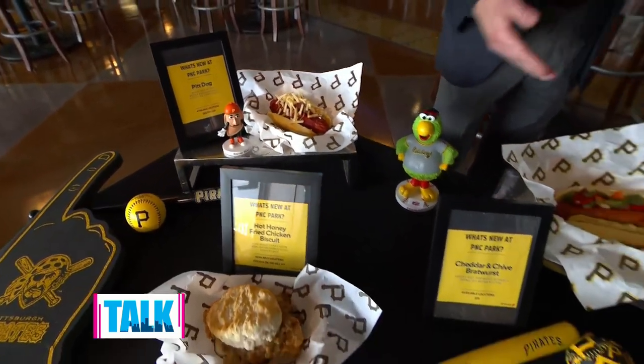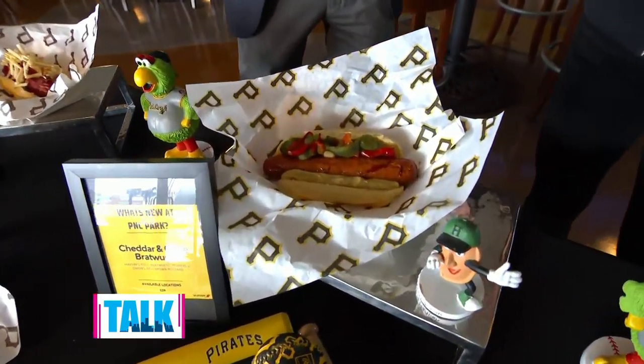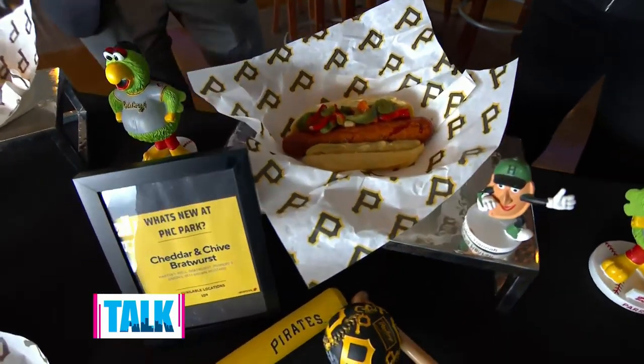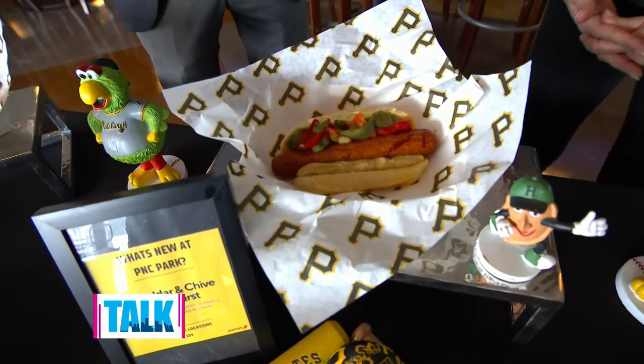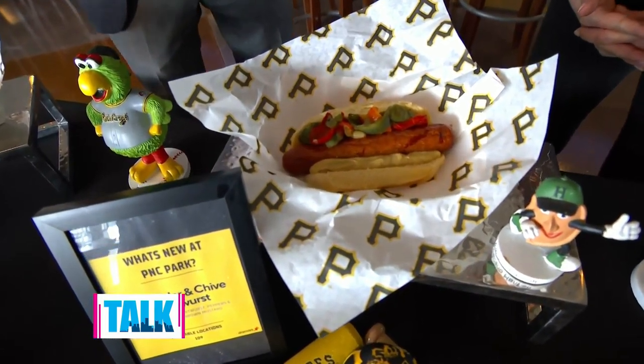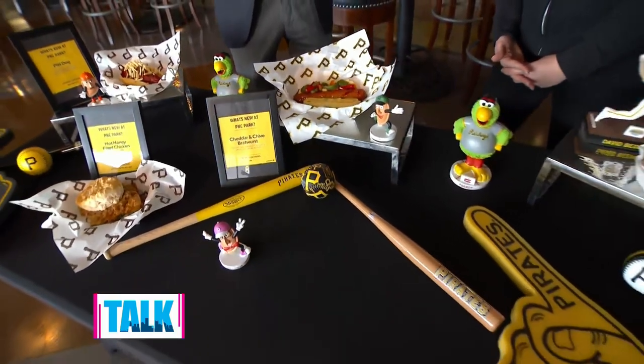And then we have a Silver Star brat with cheddar cheese and chives. Now I understand this is like a special mix just for you guys. Correct — this is only available here at PNC Park. It was just created a few weeks ago, but something we've been working on for a little while. We're really excited about that.